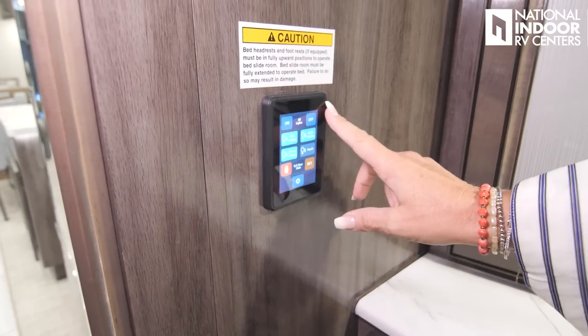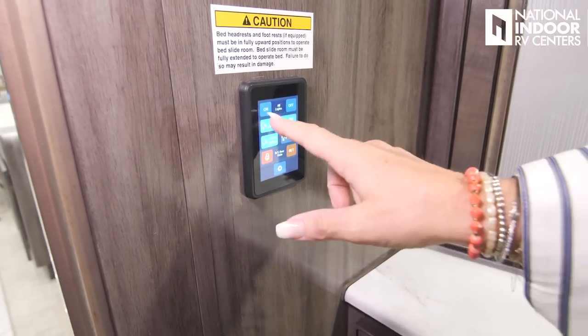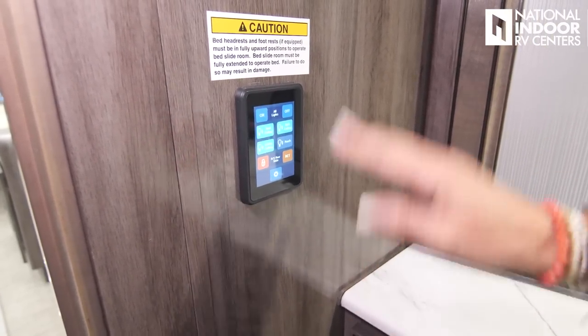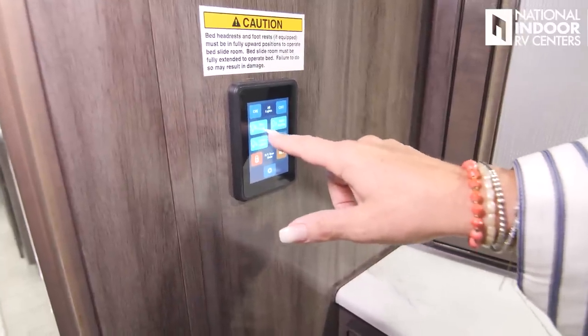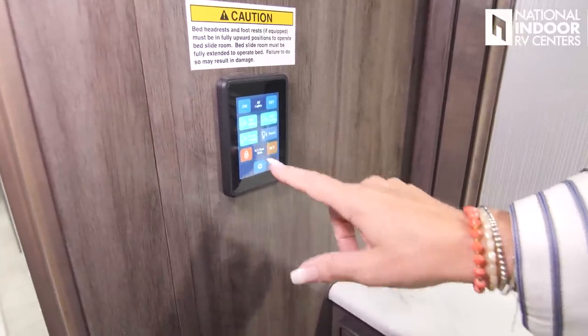We also have a control panel for our lights here as you walk into the bedroom — all lights on and off. Going to bed at night, just hit them right there. Your ceiling lights for your bedroom, your bathroom, your living room.